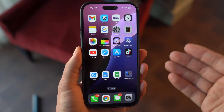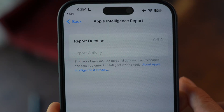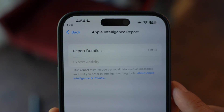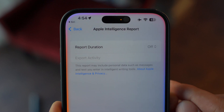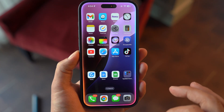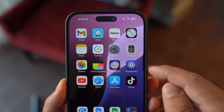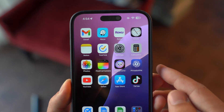Number one is turn off Apple Intelligence Reports. This feature, introduced in recent updates, collects and analyzes your interactions, including messages and app usage, to improve the Apple ecosystem. While this sounds great on paper, it's a bit of a privacy concern for many users, including myself. So here's how to turn it off.